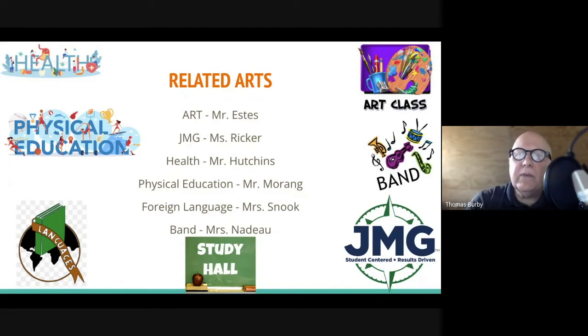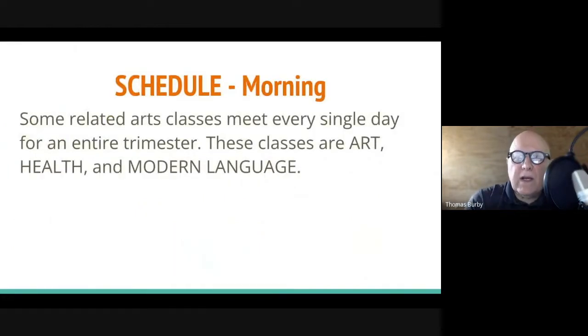There will also be a study hall — your child will have a study hall once every three days, so it's in that rotation. That's where they'll go for those first two periods. Some related arts classes meet every day and some meet once every three days, which is the same as it was last year.